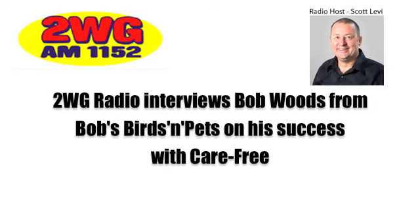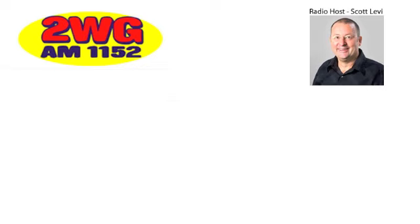Bob Woods on the line from Bob's Birds and Pets. As you can hear by the noise in the background, it's just about time to feed the puppies, Bob, but the fish are looking fantastic. They are, Scott. And your water quality has improved immensely — how did you do that? We've put on one of the Carefree water filters.